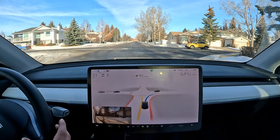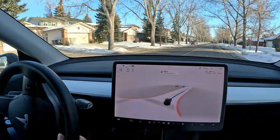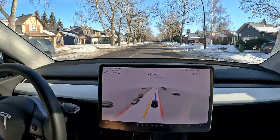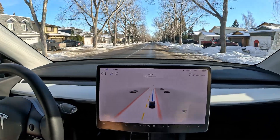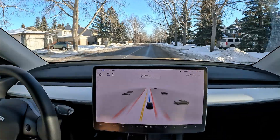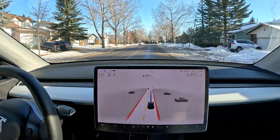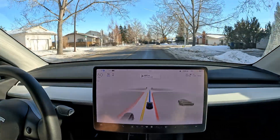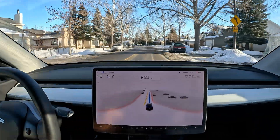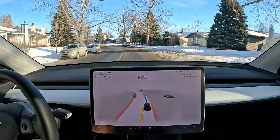We're at around zero degrees right now — reporting minus three degrees Celsius as you can see on screen. It's not a daily thaw, but every day or two we get around plus five degrees because of the warm winds coming from the nearby mountains. Since the roads are very clear, I'm expecting FSD beta to perform very well.